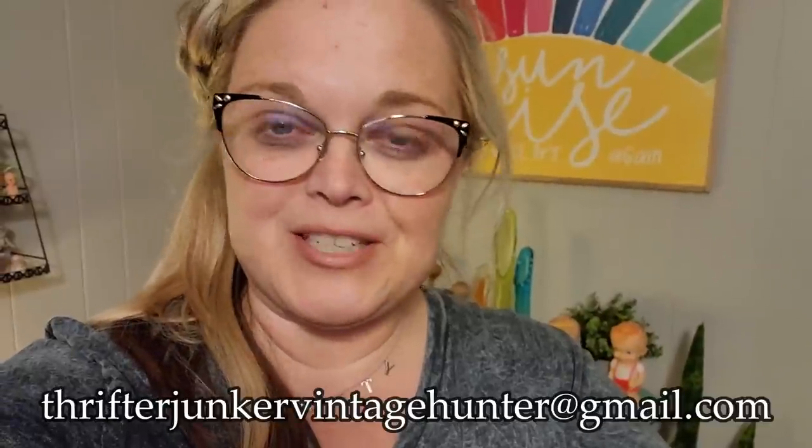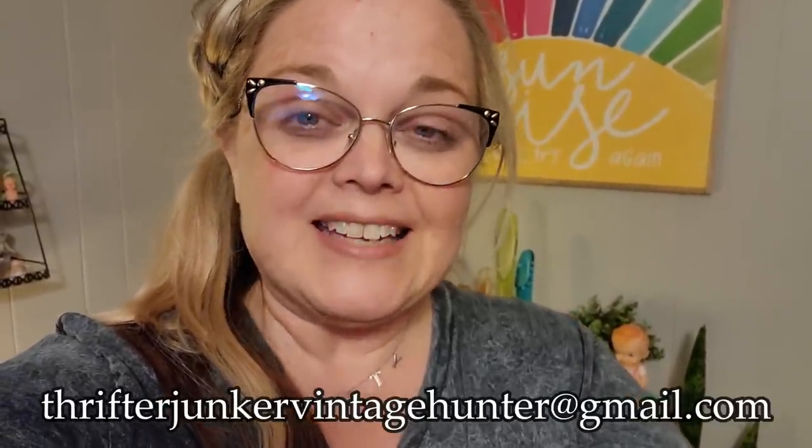Hello friends, this is editing Misty. It occurred to me that I did not have an ending on this video, so this is me doing the ending. I hope that you enjoyed it — I always have a lot of fun when I go to Riverside, and I just went there today so it's still fresh in my brain. I'm really glad that you stuck around and watched the video. Remember, if you've seen anything that you were interested in, you can send me an email at thrifterjunkervintagehunter@gmail.com and I will let you know if it's still available. And as always, don't forget to like, share, comment, and subscribe. Bye guys!